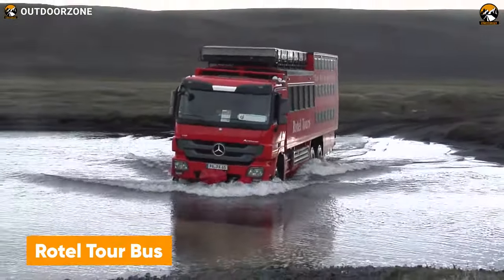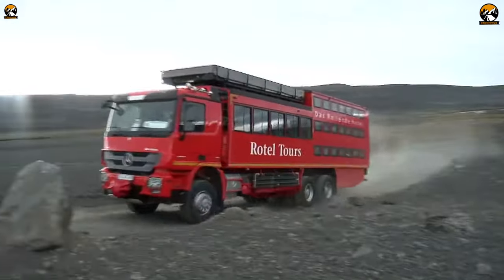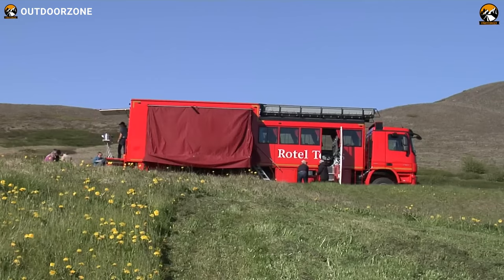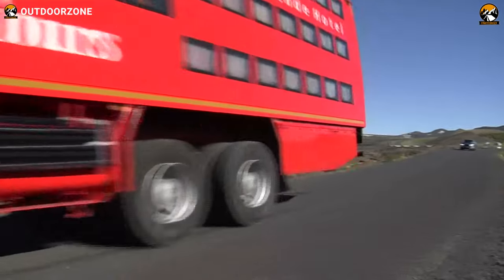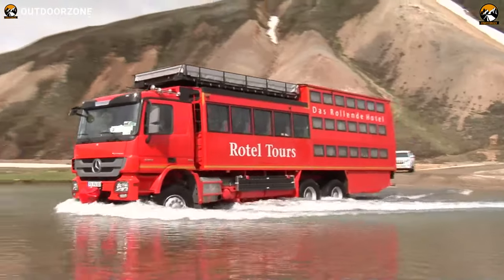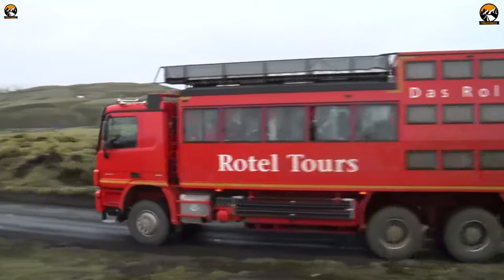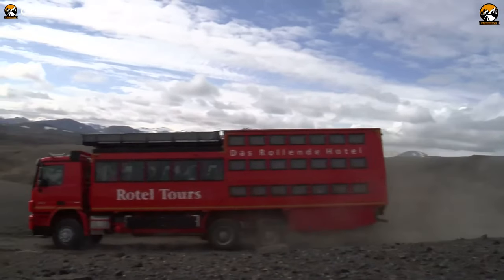The Rotel Tour Bus, owned by Germany's Roto-Tours company, is a distinctive hybrid hotel on wheels crafted from the Mercedes Zero 404 coach chassis, produced by Mercedes-Benz between 1992 and 1999. Serving as a unique mobile accommodation solution, it features a compact kitchen, toilet, and beds, catering to groups of 20 to 40 people. Despite its innovative house-on-wheels concept, it lacks showers and bathrooms. Tailored for adventurers seeking rough terrains and desert exploration, the Rotel Bus transcends being merely a means of transport, offering an immersive experience. The Rotel Tour Bus organizes trips in African countries and Europe.